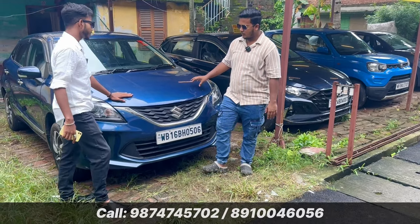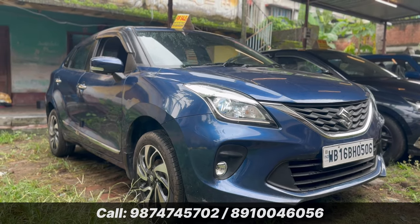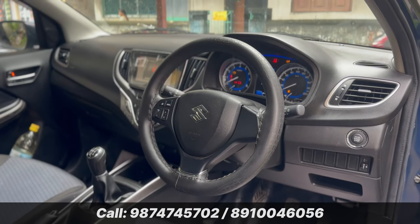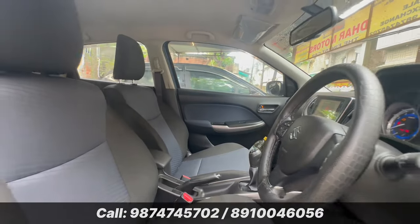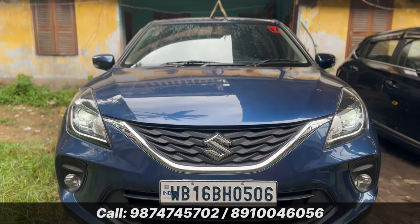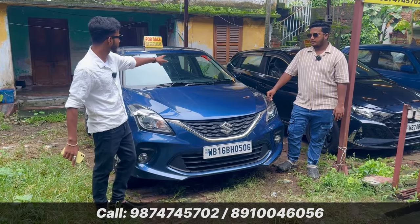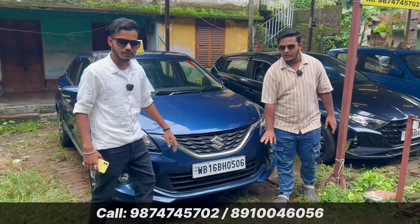We will start with the Bellino. This is a Bellino — it is 7,000 km. It has a company-fitted music system, steering-mounted controls, ABS, defogger, everything. It's a Zeta model, the second top model, with diamond-cut alloys. It's a doctor-driven car. The registration number is 0506 — it's a fancy number.